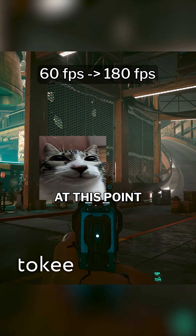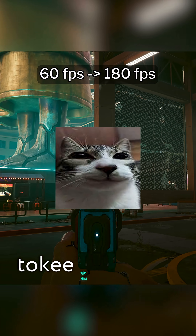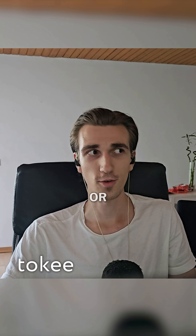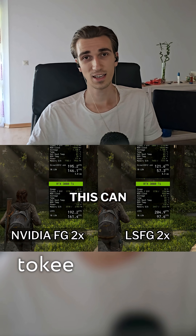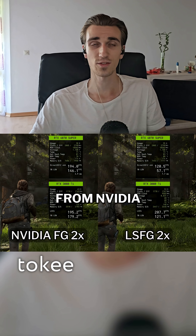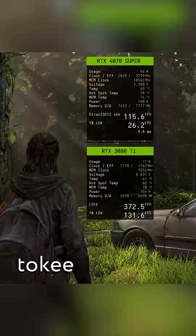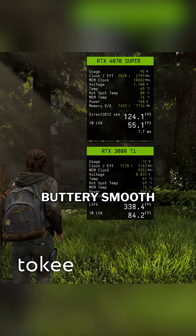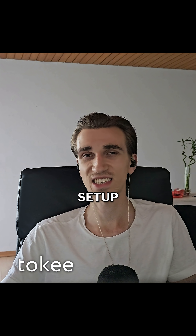It's just generating frames at this point — like my dad when he said he only hit her once. So if you're gaming at 1080p or 1440p, this can feel smoother than native frame gen from Nvidia or AMD. I tested this on my 280Hz monitor and it was buttery smooth.